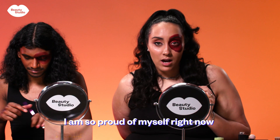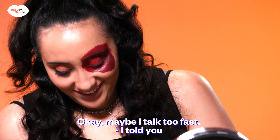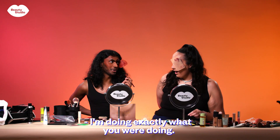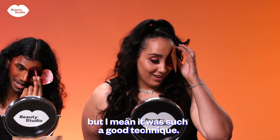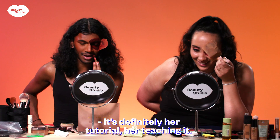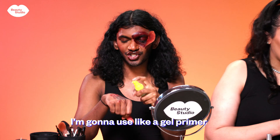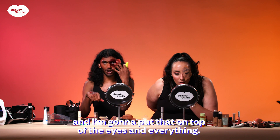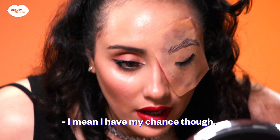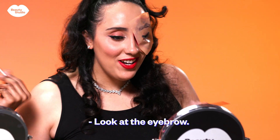I am so proud of myself right now because the blood looks real — what do you think? She did an amazing job! I'm doing exactly what you were doing. I know — I was the one criticizing at first, but it was such a good technique. It's definitely her tutorial, her teaching. I just had the most amazing idea — I'm going to use a gel primer on top of the eyes to make everything a bit more realistic.